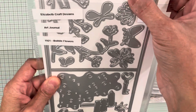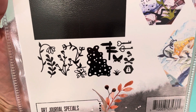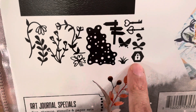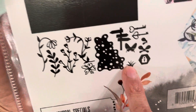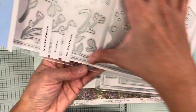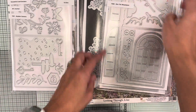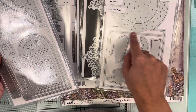The next art journal die is 1921 'Bubble Flowers.' It cuts out shapes from the art journal stamp, plus some keys, a lock, bubbles, a butterfly, little flowers or grass, and a block that I think is the book. This one is straight, another has a cut-out, and the snow globe one has a little fold there.